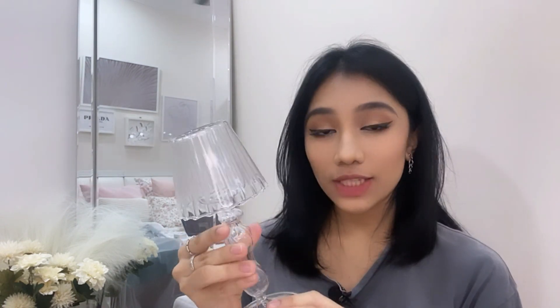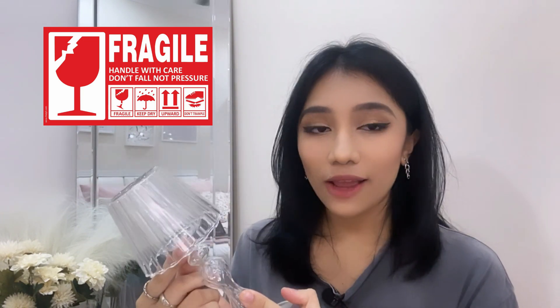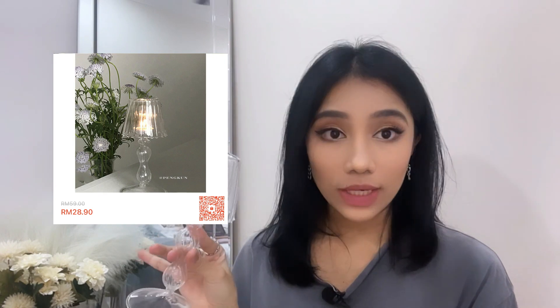The next item is a Vintage Lamp Style Glass Candlestick. It's very cute but it's a very thin glass, so make sure it gets delivered gently. I bought three and one of them broke, but I still have two. Each one costs around RM28 ringgit and 90 cents — it's a sick decoration, I'm not gonna lie.